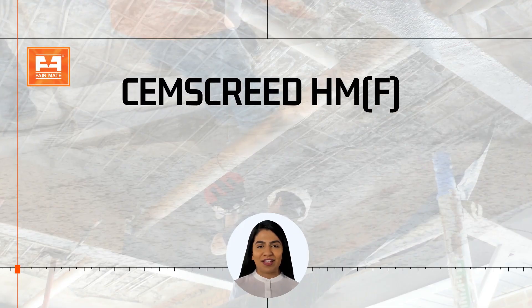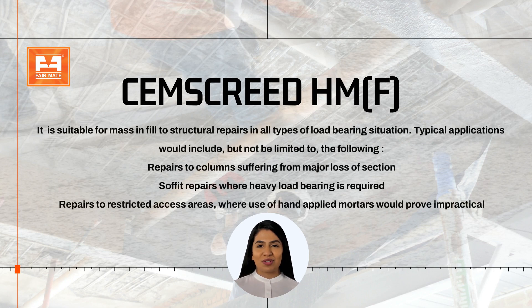Samskrid HMF is suitable for mass infill to structural repairs in all types of load-bearing situations. Typical applications would include, but not be limited to: repairs to columns suffering from major loss of section, soffit repairs where heavy load-bearing is required, and repairs to restricted-access areas where use of hand-applied mortars would prove impractical.